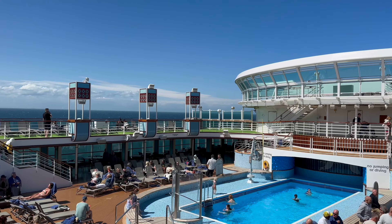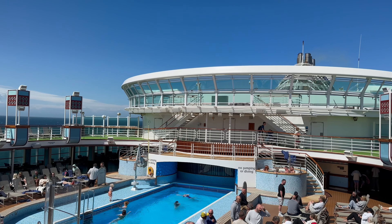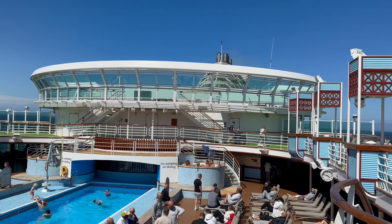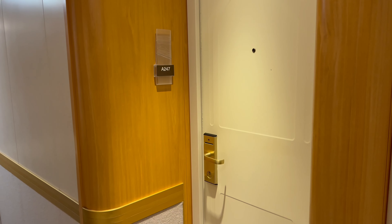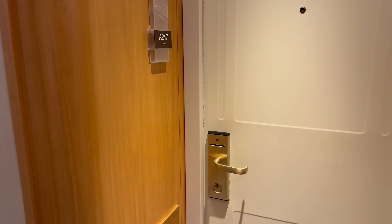Welcome on board P&O Ventura. In this video I'm going to tour and review my standard balcony cabin, which is A247 on Australia deck, deck 12.